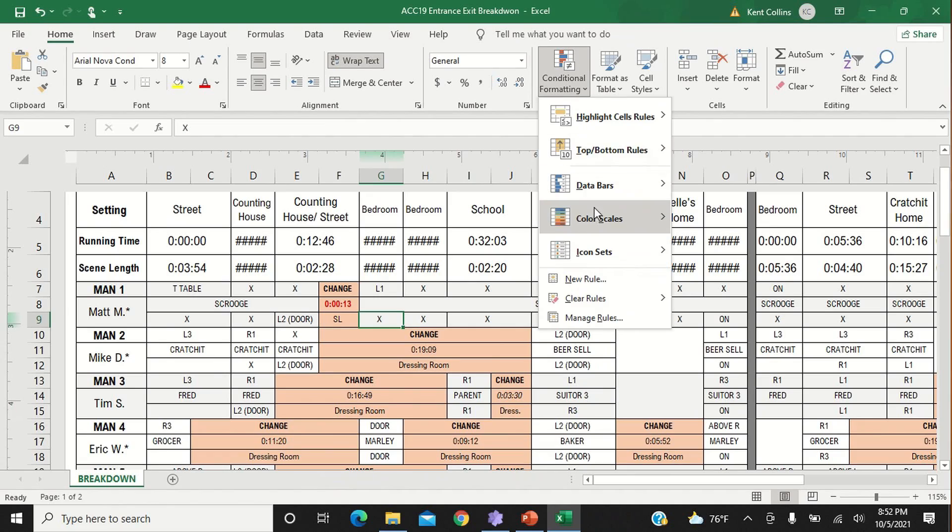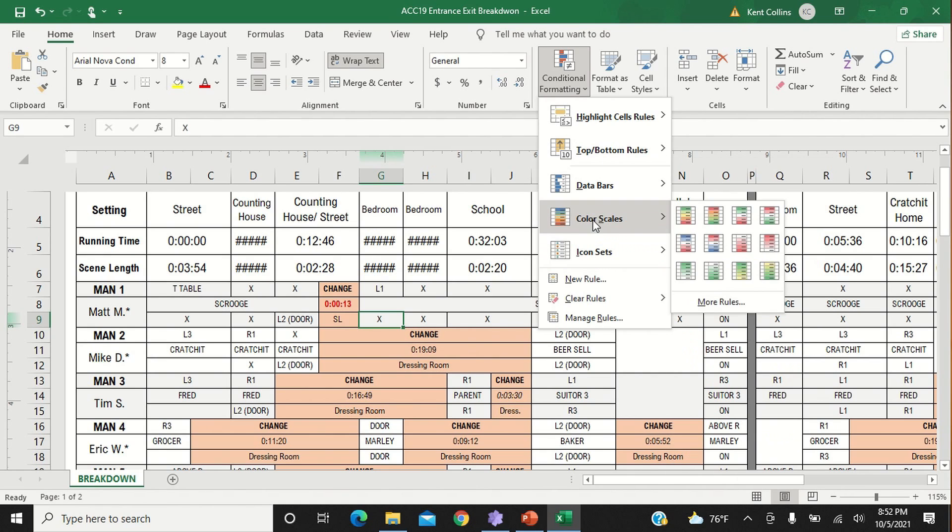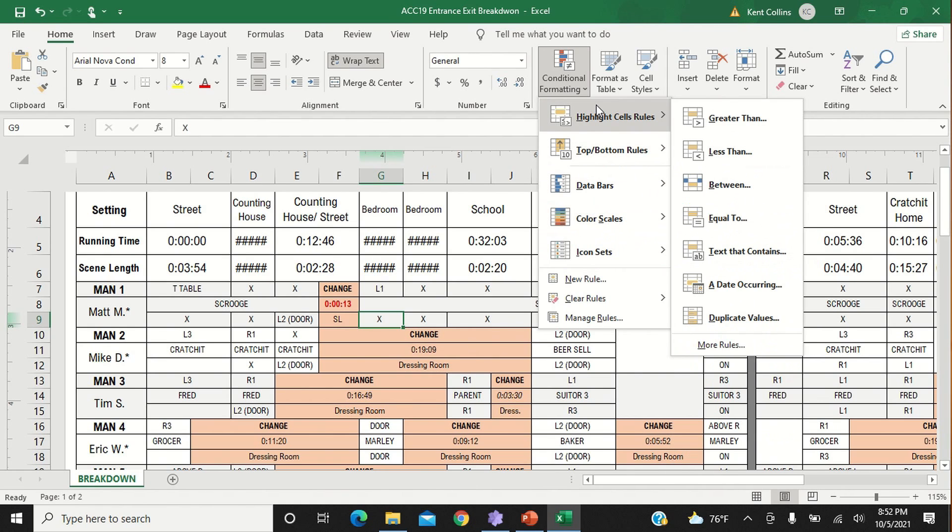Trick number four is a bit more adventurous and can, depending on how you want to use it, take more than five clicks — sue me. But conditional formatting can be super helpful. I use it in entrance exit breakdowns to automatically flag costume changes that are less than two minutes, I've used it to track attendance for bonuses at theme parks, and I've used it to make sure I'm fairly scheduling shifts and performances for long runs with multiple casts. You can use the default rules very simply and easily, or play around with custom rules to make Excel work for you.